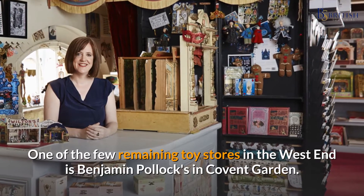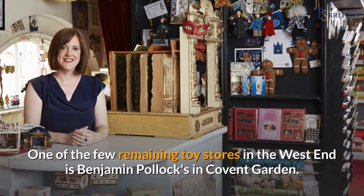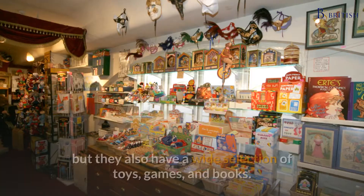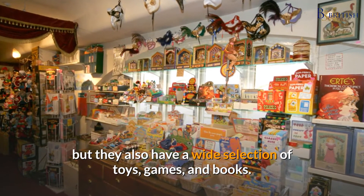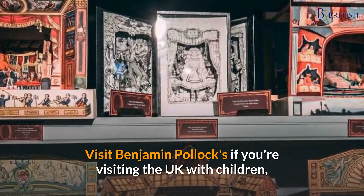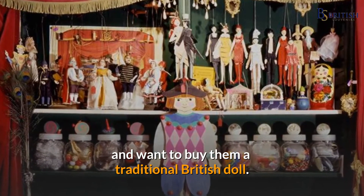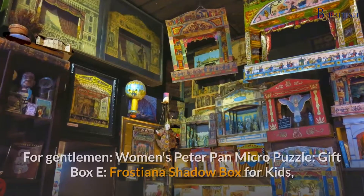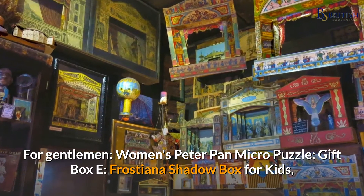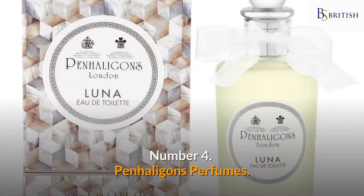Number three: a toy theater from Benjamin Pollock's Toy Shop. One of the few remaining toy stores in the West End, Benjamin Pollock's in Covent Garden specializes in traditional toy theaters and shadow boxes, but also carries a wide selection of toys, games, and books. For gentlemen: the Women's Peter Pan micro puzzle gift box; for kids: the Frostiana shadow box.